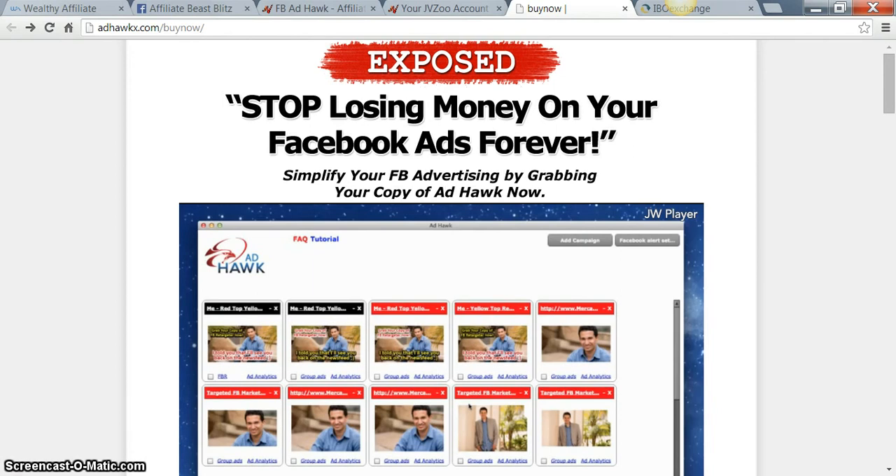Hey, what's going on y'all? Reginald Williams here, and I want to give y'all a quick review about a brand new product that just came out called Facebook Ad Hoc. This product was created by a guy named Robert Mercado and was designed to show you exactly how you can save a lot of money on Facebook when it comes to Facebook advertisement.